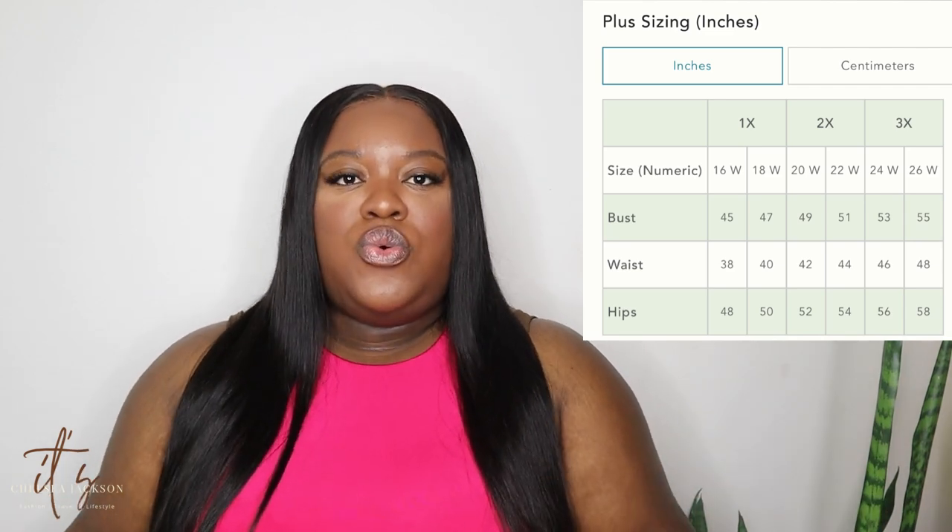Number three on the list is Anthropologie. They go up to a size 3X, which is equivalent to a size 24-26 according to their size guide. They have beautiful clothing — kind of a Free People slash boho look, but they also have some really nice put-together pieces. A lot of the pieces I share on my stories, y'all go up for them because they have really good quality, unique clothing. They take their straight sizes and just make them into plus sizes, which I really like.